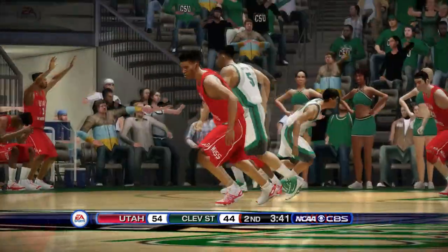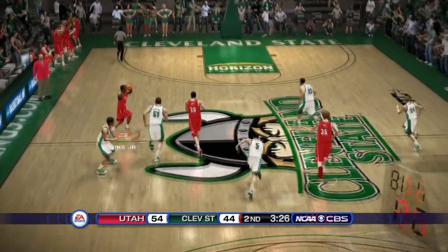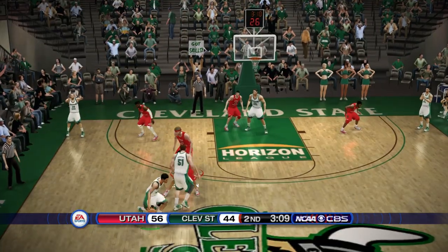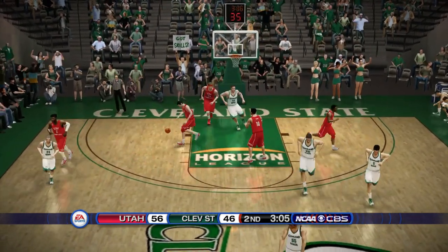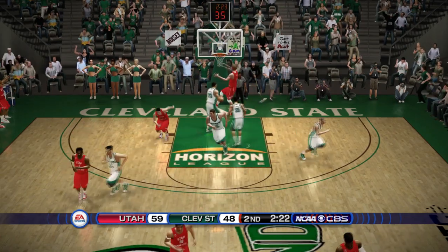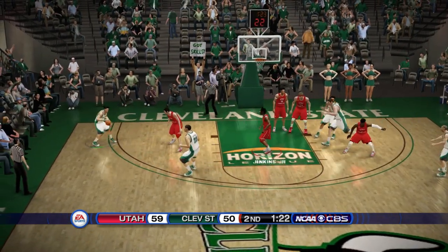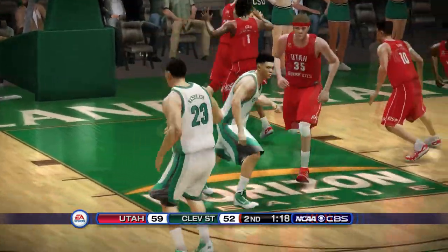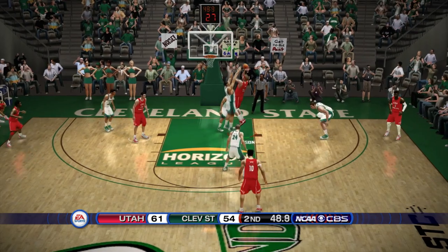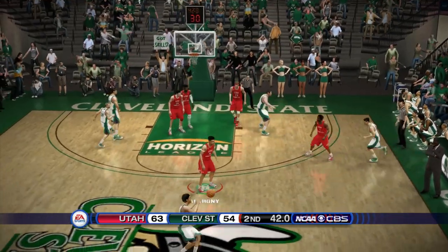With three minutes left it's a seven-point lead. Anthony pulls up for three — he's feeling it, Utah up by ten again. David Jenkins on the fast break finishes — Utah up by twelve with three minutes to go. Cleveland State keep fighting, cutting it to eight, then to ten. Marco Anthony hits another three — Utah up by nine with ninety seconds left. A Cleveland State score keeps it at seven. Carlson works it inside through contact and finishes — Utah up by nine with 48 seconds left.